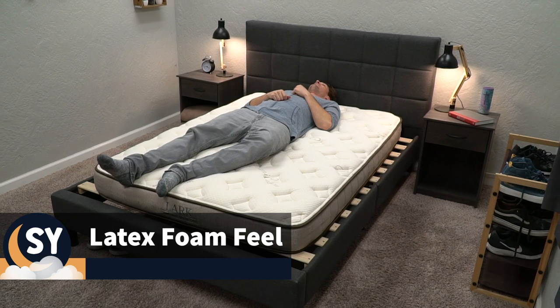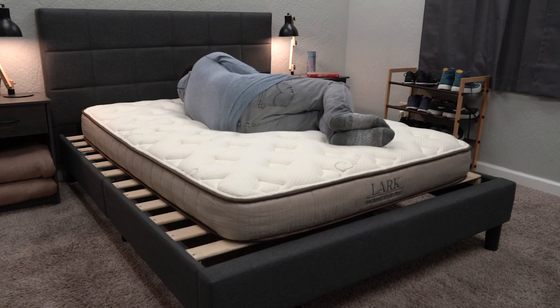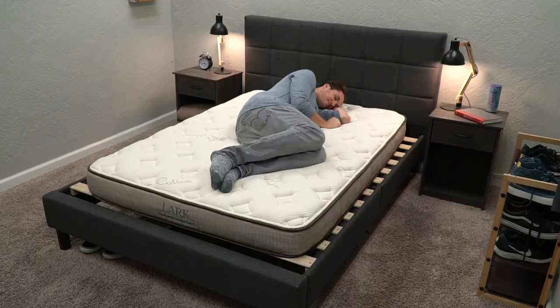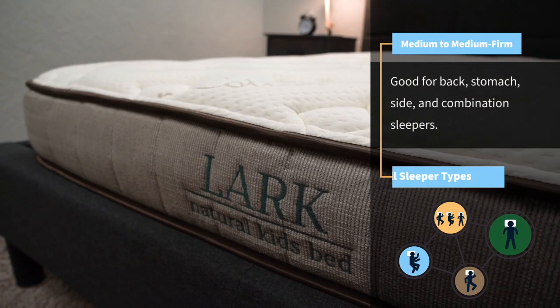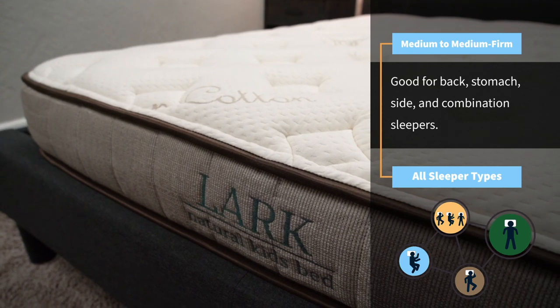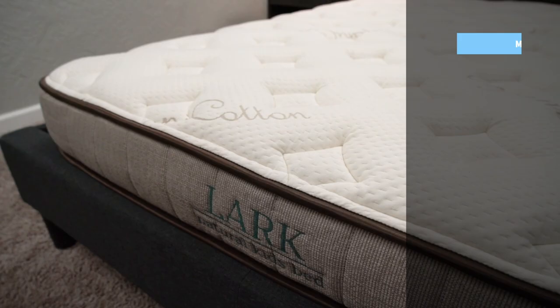We think most kids should find the feel of the Lark to be pretty accommodating. And if you're interested in getting your child a more natural and organic option, this is probably going to be one of the best ones on the market. The responsive nature of the latex foam and additional comfort foam layers also give it a firmer profile — we'd say it's also in between a medium and a medium firm. So it should be a pretty good option for most kids as they grow, and it should work for all sleeper types: back, side, stomach, and combination sleepers should be able to get by just fine on the Lark Natural Kids bed.